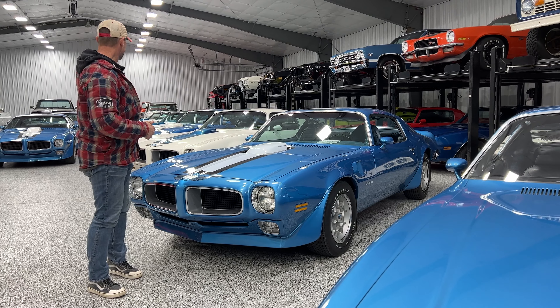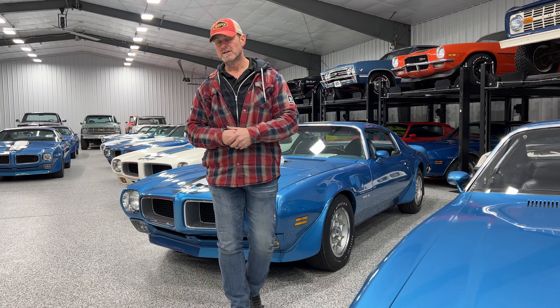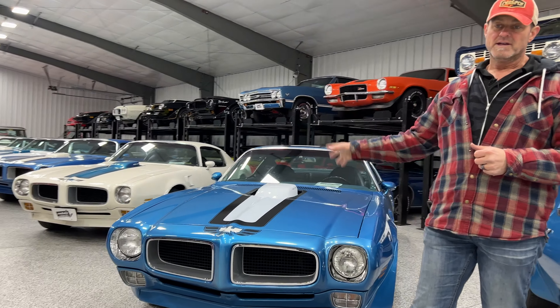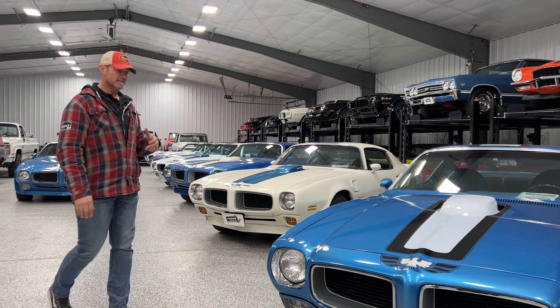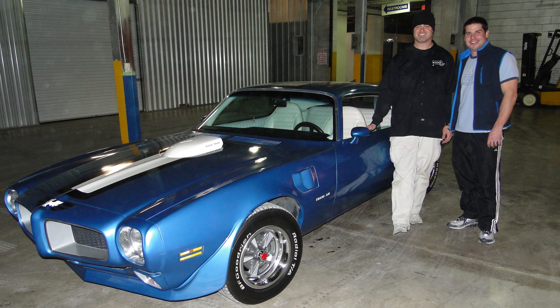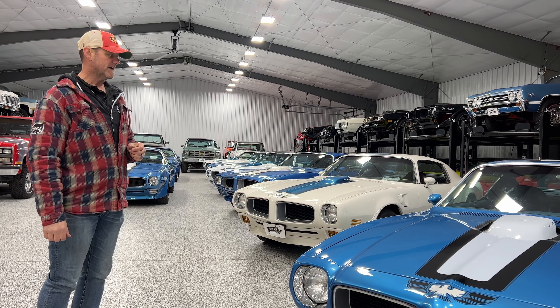We have an automatic car in the back — that's a blue numbers matching deluxe white interior HO car. I still have my high school car; it's been with me ever since. I did sell it once when I was in college, but I was able to buy it back almost 15 or 20 years later. So I still have it now.